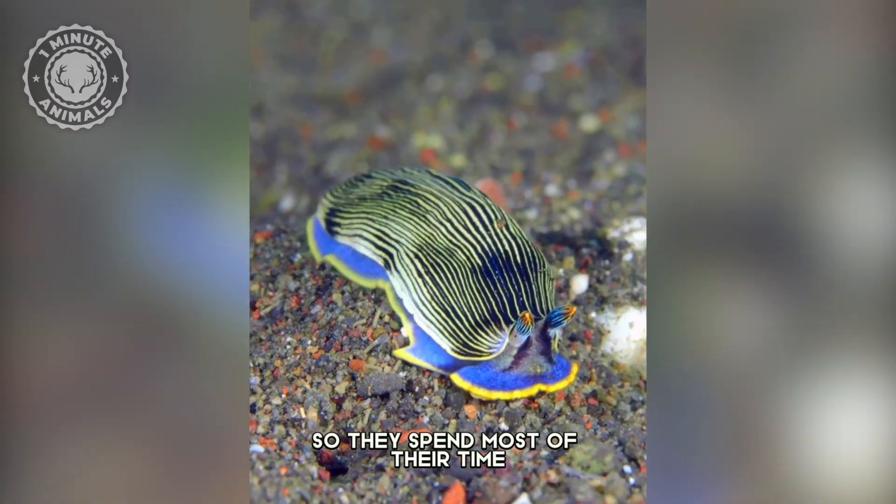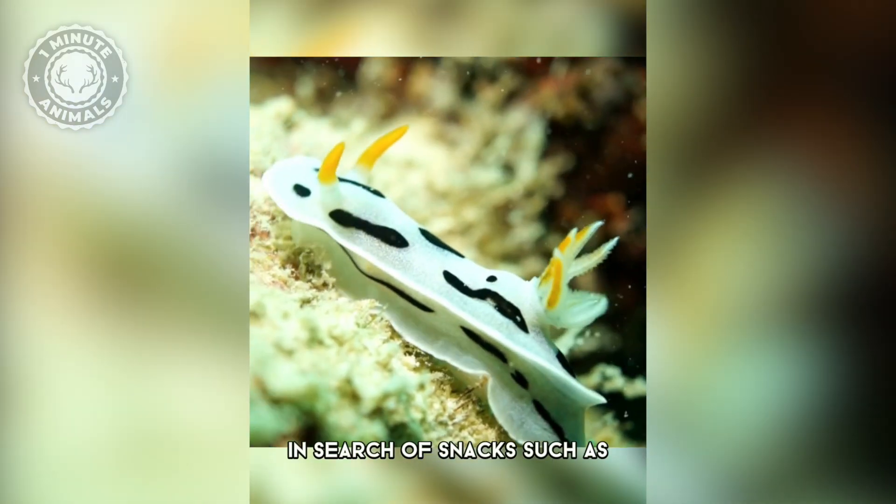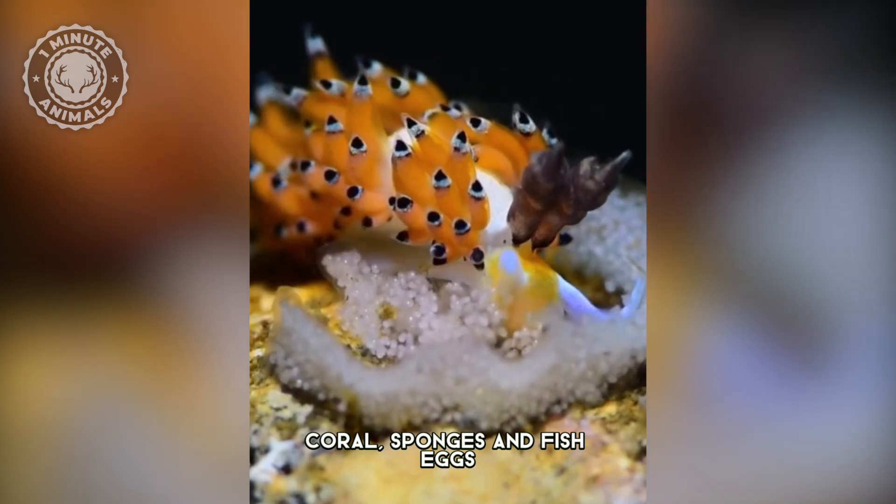So they spend most of their time sliding on their bellies around their habitat in search of snacks such as coral, sponges, and fish eggs.